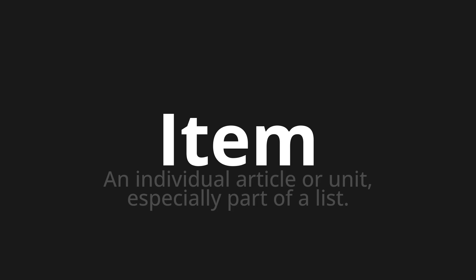Let's say it all together: item, item, item. One more time: item, item, item.